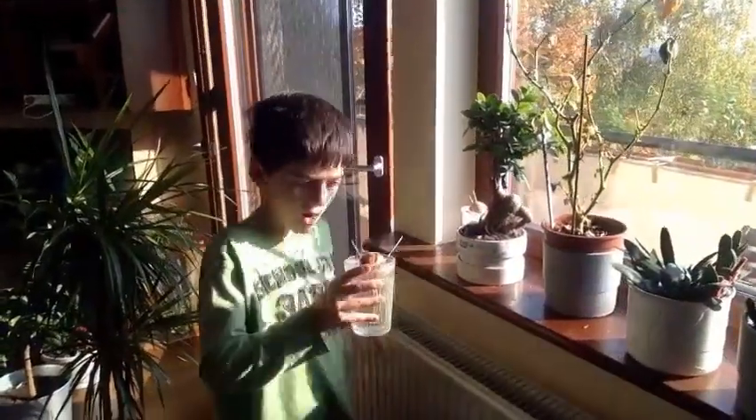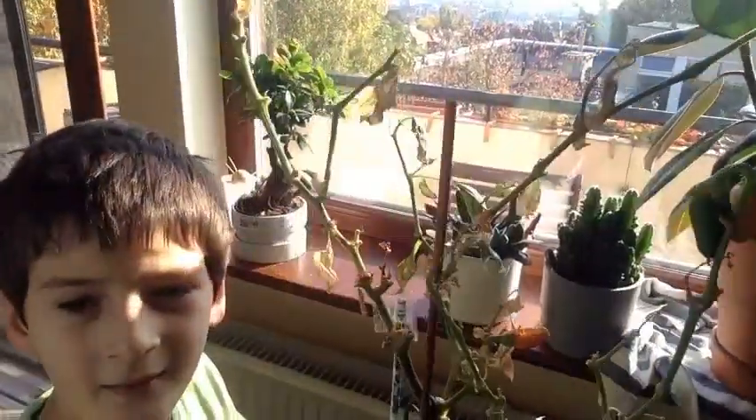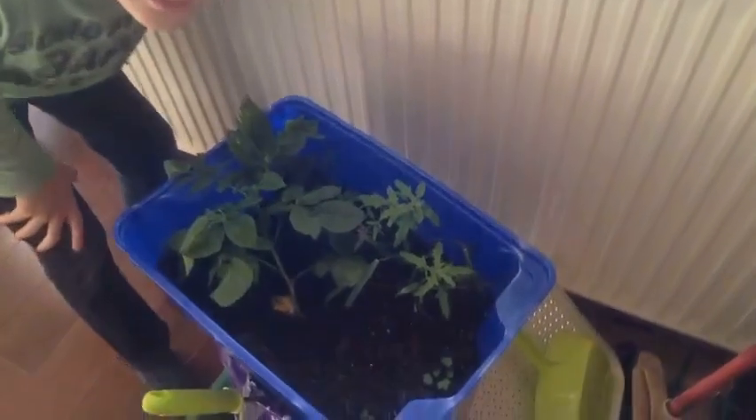This is avocado. Capsicum. Potato. A lemon tree.